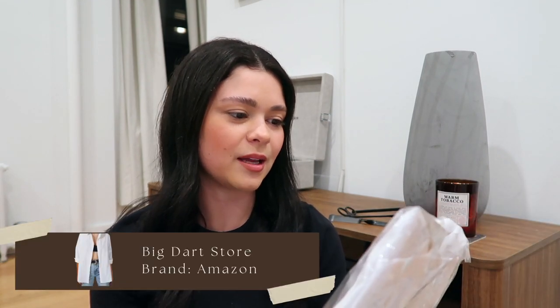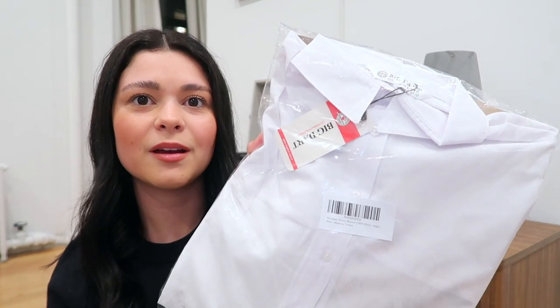The last thing from Amazon is this men's button-down. I got it in a European size 40 — it's a men's button-down but I was planning on wearing it with bikinis and just throwing it on as a coverup after the pool. I thought it would be a cute look, so we'll see how it looks.